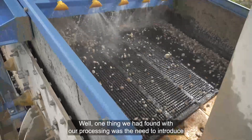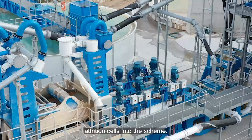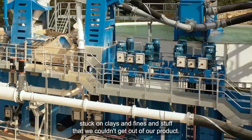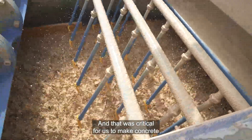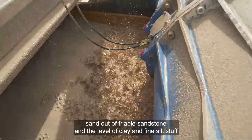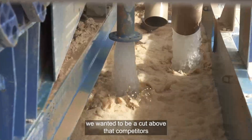One thing we found with our processing was the need to introduce attrition cells into the scheme. It was the only way we could scrub out stuck-on clays, fines, and other material we couldn't remove from our product. That was critical for making concrete sand out of friable sandstone and achieving the level of clay and fine silt removal we wanted.